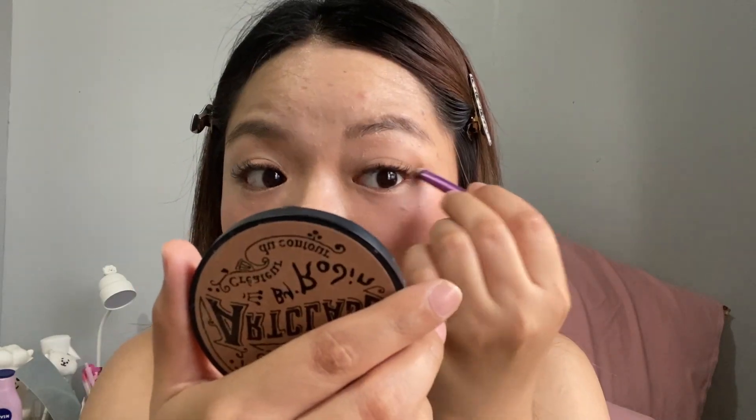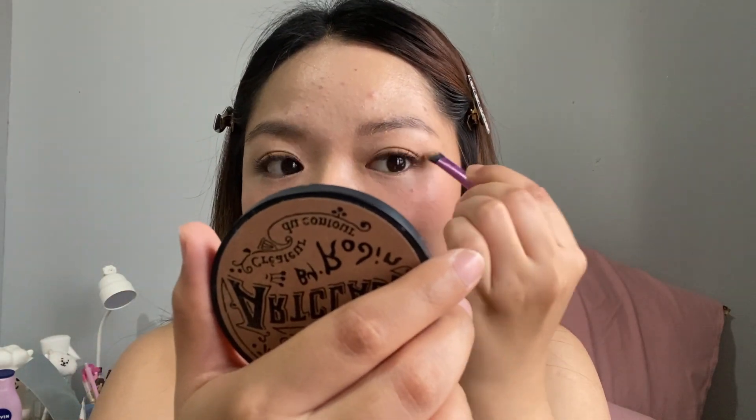For the eyes, I'm using a mini shading brush from Real Techniques with the Art Class palette — lighter shade first. Then I'll focus using a smudge brush with the darker shade at the outer corner for a gradient look.